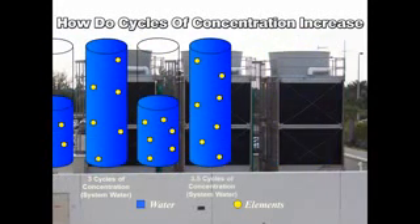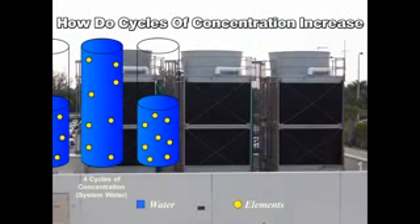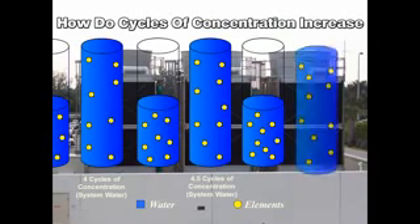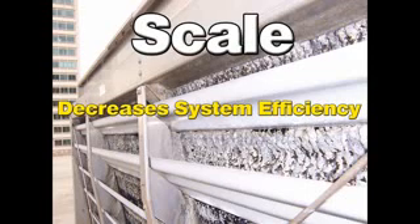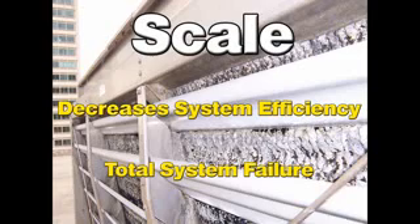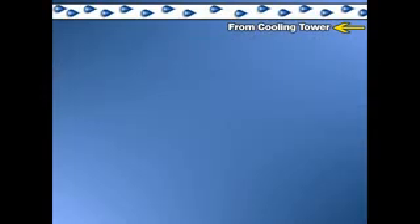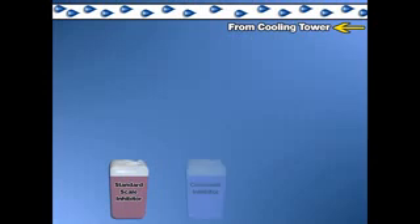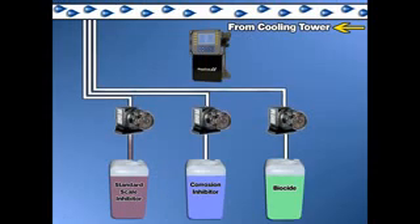Controlling cycles of concentration and the elements in water are extremely important to the operation of a cooling tower. When the elements in water concentrate to a level that exceeds the saturation point of the water, they fall out of solution and form scale. Scale formation is the main concern for all cooling tower operators, because scale decreases system efficiency and, if not controlled, can lead to total system failure. A comprehensive water treatment program is utilized on all cooling towers. A scale inhibitor is used to control scale formation, a corrosion inhibitor is used to control corrosion, and a biocide is used to control biological growth. A programmable controller and commercial-grade feed pumps inject the correct ratio of these water treatments based on monitored system variables.